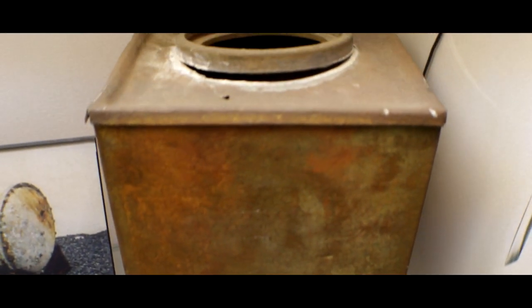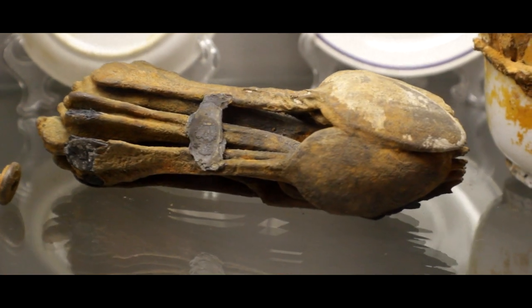Since then, we decided to apply this technique of research to about 14 other shipwreck sites around New Jersey off our coast. We've been successful in identifying about 14 to 15 wrecks to date.